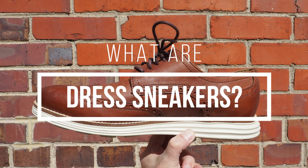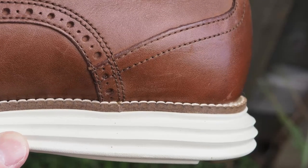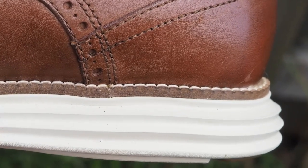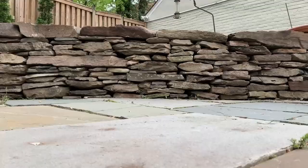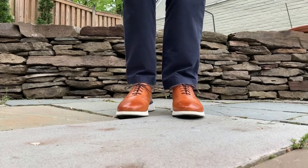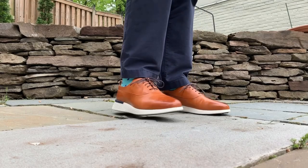Dress sneakers, also known as hybrid dress shoes, have some of the stylistic elements of a dress shoe, such as leather uppers. But they also possess some of the standard features of a sneaker, like a thick, comfortable sole with good traction. These hybrid sneakers look more formal than obviously athletic footwear, but they're still much more casual than classic dress shoes.